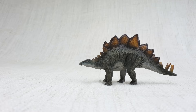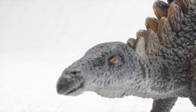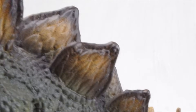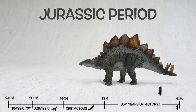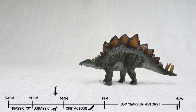So what do we know about Stegosaurus? It was found in the United States and Portugal. They lived about 150 million years ago in the late Jurassic period. This was the same time period as Brachiosaurus, so they would have been neighbours!